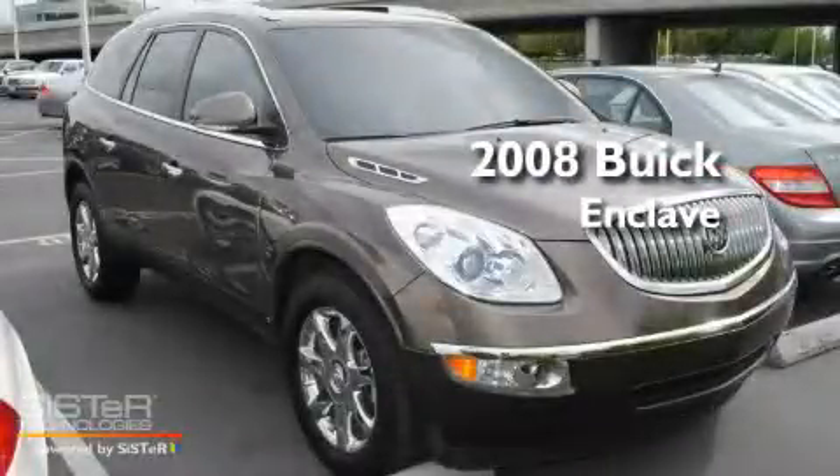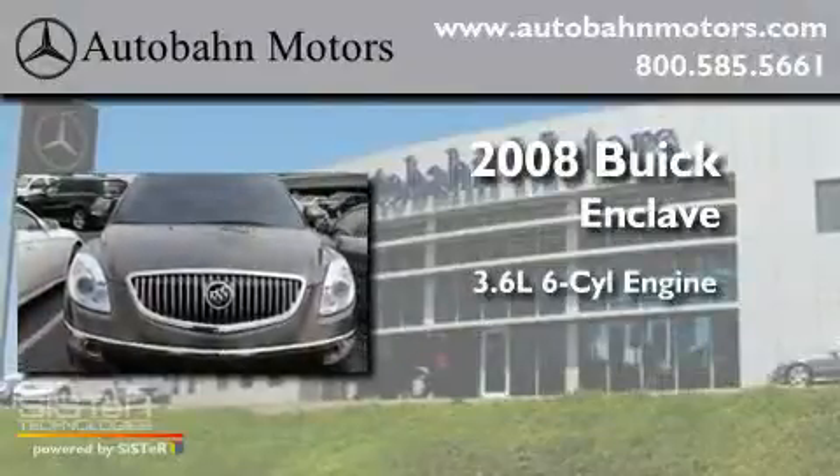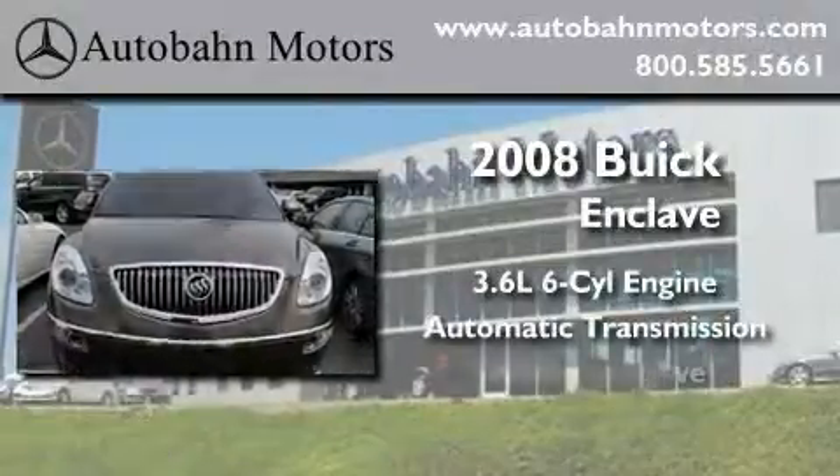This is a 2008 Buick Enclave. It has a 3.6-liter six-cylinder engine, an automatic transmission, and all-wheel drive.